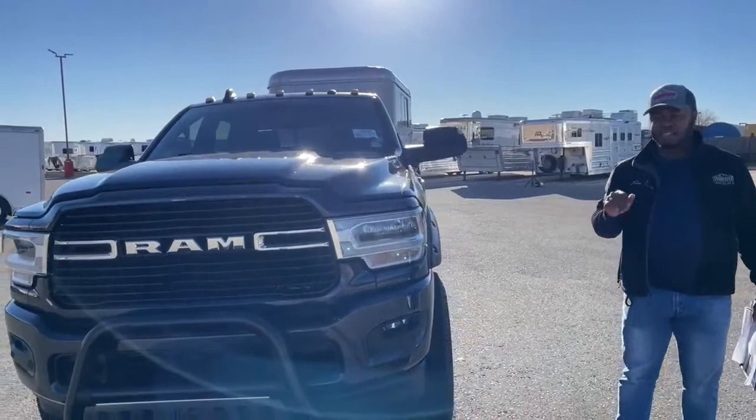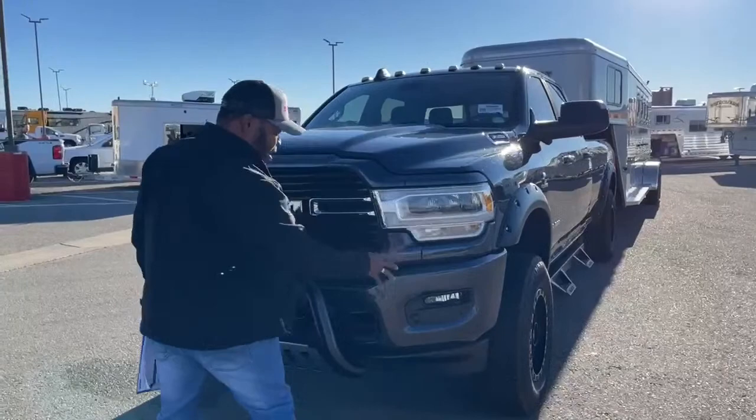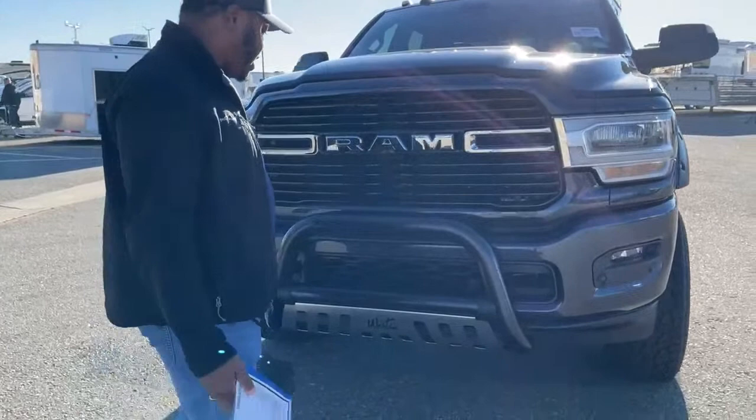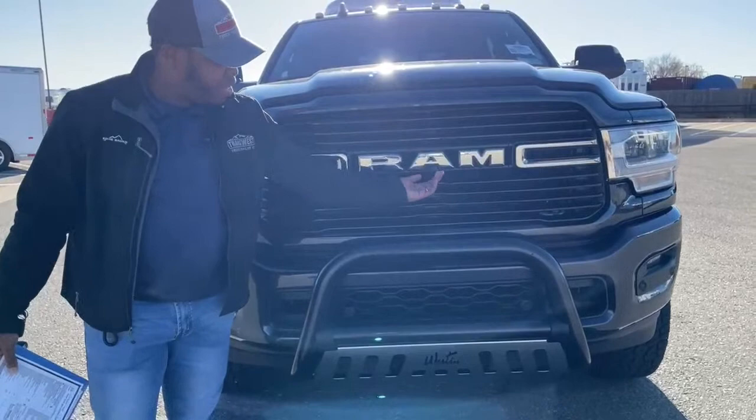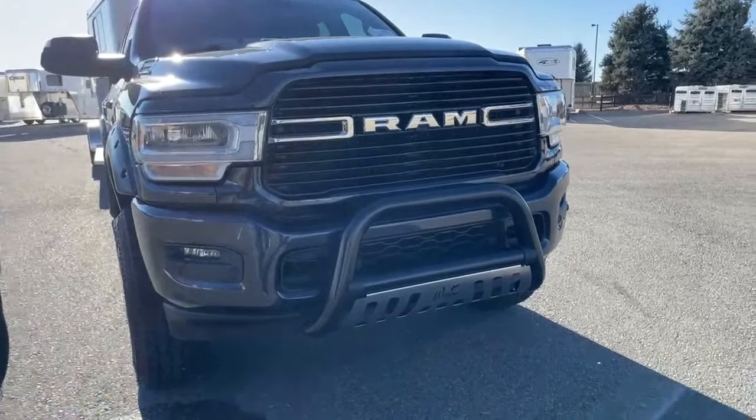One owner, clean Carfax, and with only 15,000 miles a lot could happen of course — accidents, damages and all that — but this one is super clean. It has round LED headlights and foglights as well, front and rear sensors, and the front camera is located right underneath the 'A' of the RAM logo.